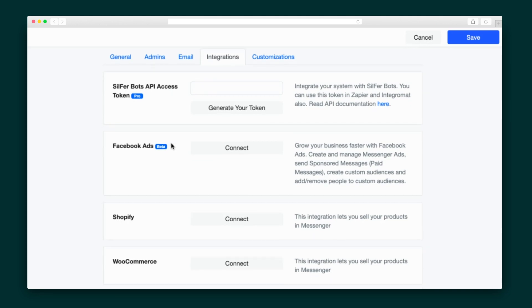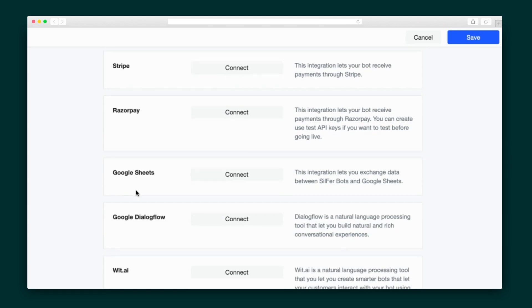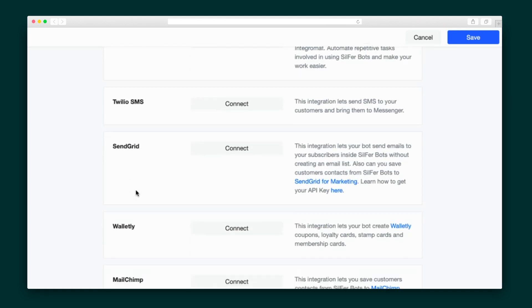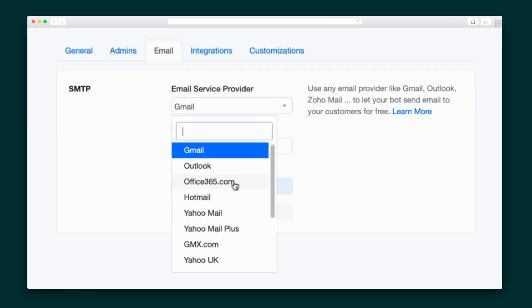Sumo-lings, we would be here for a minute if I listed all of the marketing integrations in SilphurBots, so I'm just going to let our video editor show you a screenshot of the list. You'll probably see quite a few of your favorites here, including MailChimp, GetResponse, and ActiveCampaign. SilphurBots also connects with all of the go-to email providers.